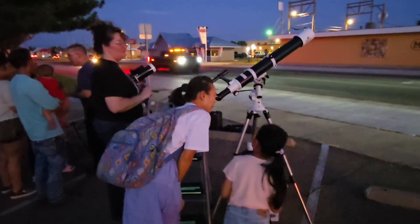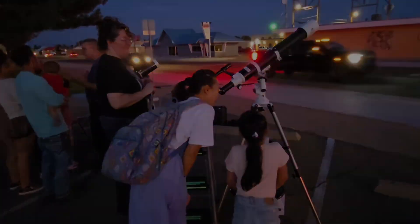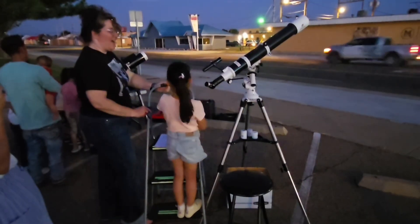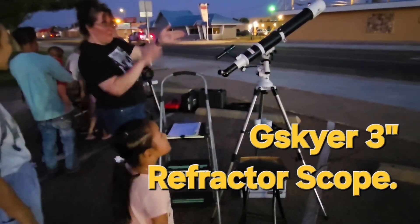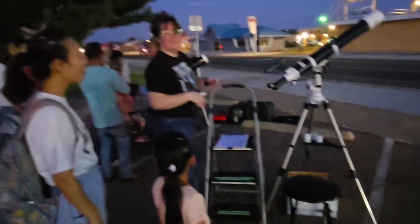A mother and her daughter getting a view through a ceriscope. You can see the shadow line where the sun is over here, and there's no sun on this side.